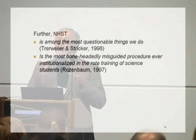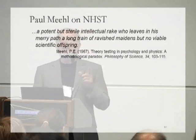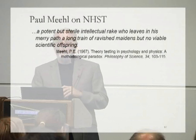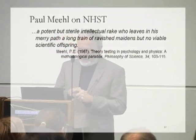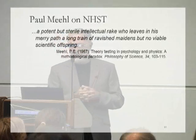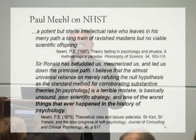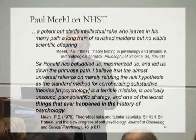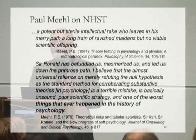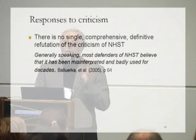Here's more: it's 'among the most questionable things we do' — from two leading clinical psychologists — and from another leading methodologist, it is 'the most boneheadedly misguided procedure ever institutionalised in the rote training of science students.' These are direct, powerful, and serious criticisms that deserve to be taken seriously. One of the most prominent and eminent critics of NHST was the philosopher-scientist Paul Meehl. As long ago as 1967, he said those who use NHST are 'like a potent but sterile intellectual rake who leaves in his merry path a long train of ravished maidens but no viable scientific offspring.'